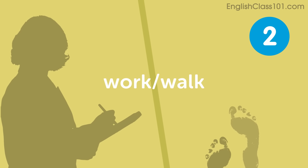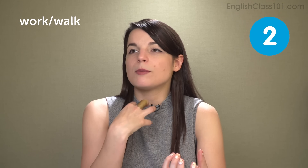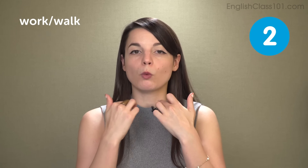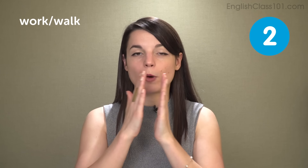Work, walk. The next pair is work and walk. The problem here is the vowel sound. Work has a very deep feeling — it's like in the throat. It's like making an ER sound almost. Work — your mouth is not opening very wide, it's still quite narrow. Work, work, in American English.